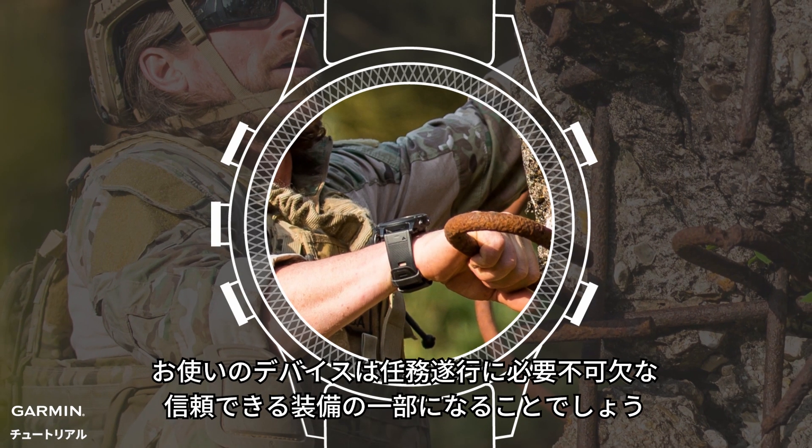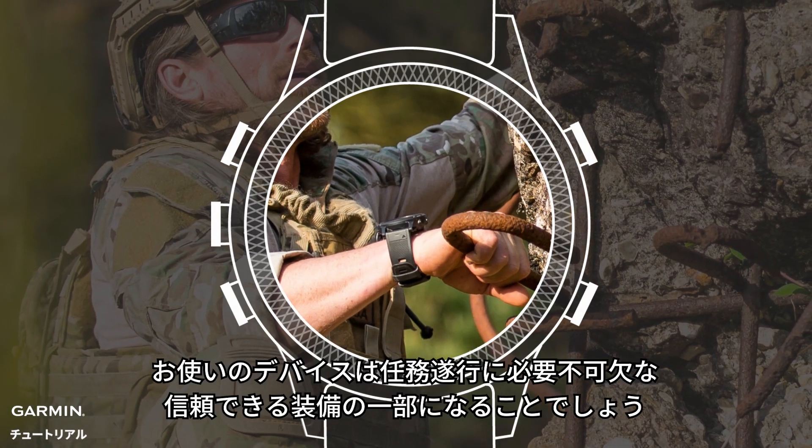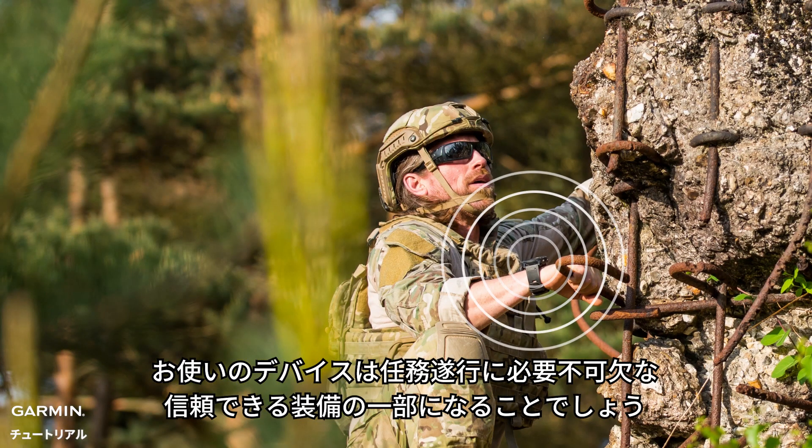With these tactical capabilities, your device becomes an essential and trusted part of your gear, when it's your turn to answer the call of duty.